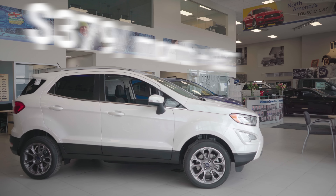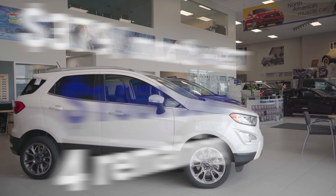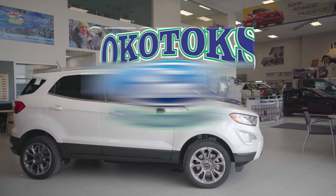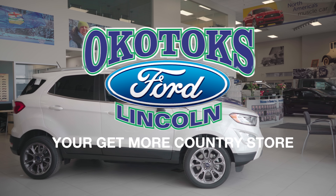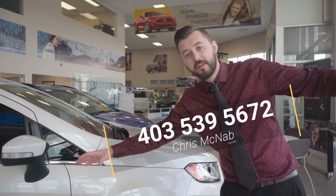What's it going to cost you? You can drive this away for $379 a month plus GST with only $1,000 down. We currently have only four 2018 Ecosports left on the lot and they are drastically reduced to sell. Come see us at Okotoks Ford. You get more country store, now you get more Ecosports store. Call Chris at 403-539-5672.